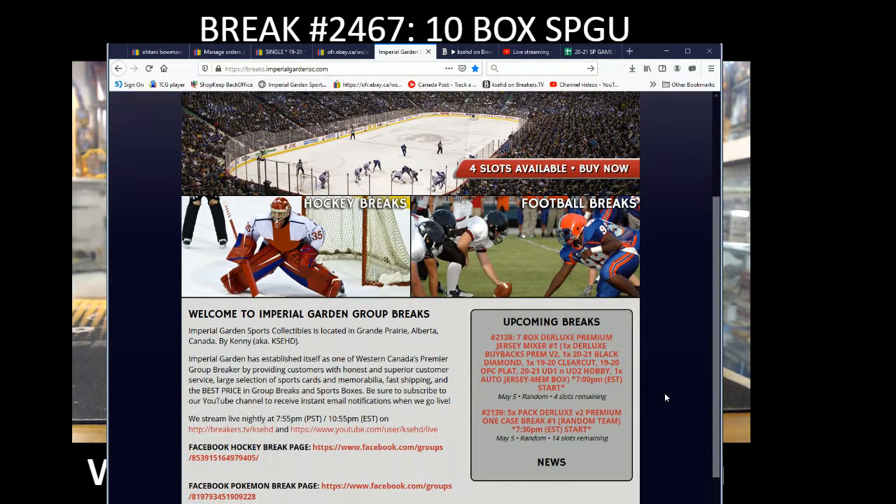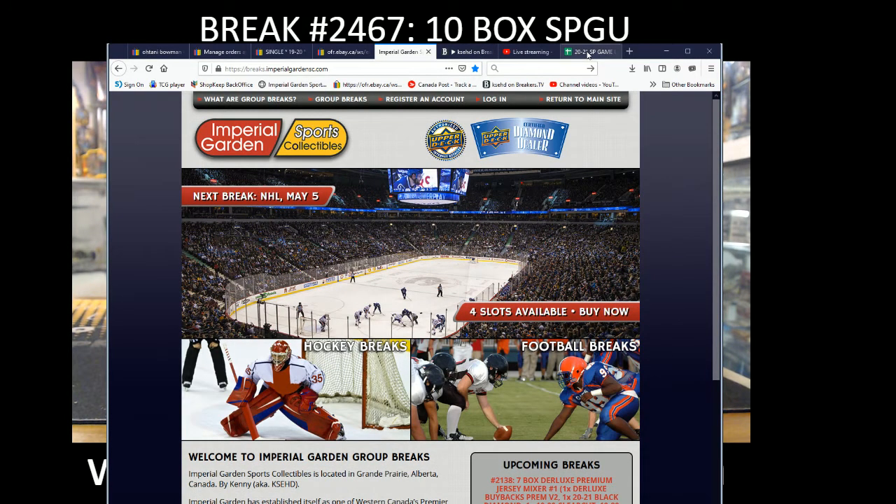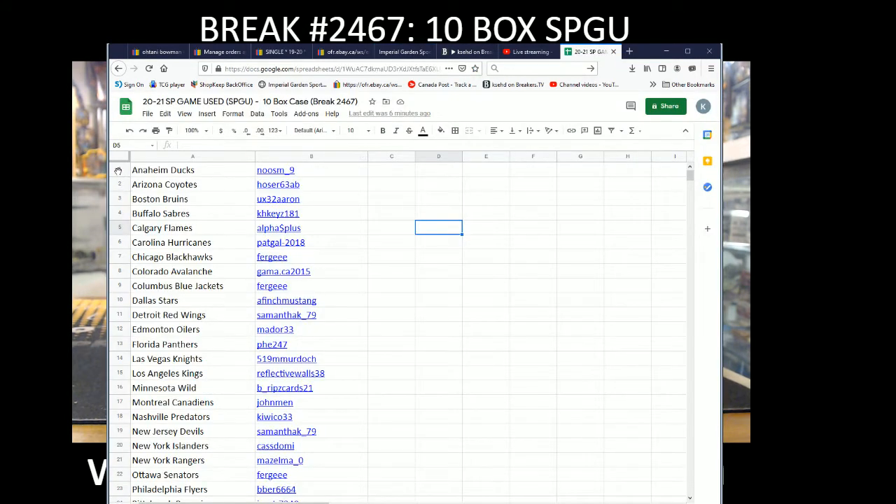We've got Deluxe Jersey mixer and buybacks up on the site for Wednesday. You can join our Facebook breaks page where there are more weekly breaks and team buys happening. We're just going to pause here for a minute so you guys can see your teams.